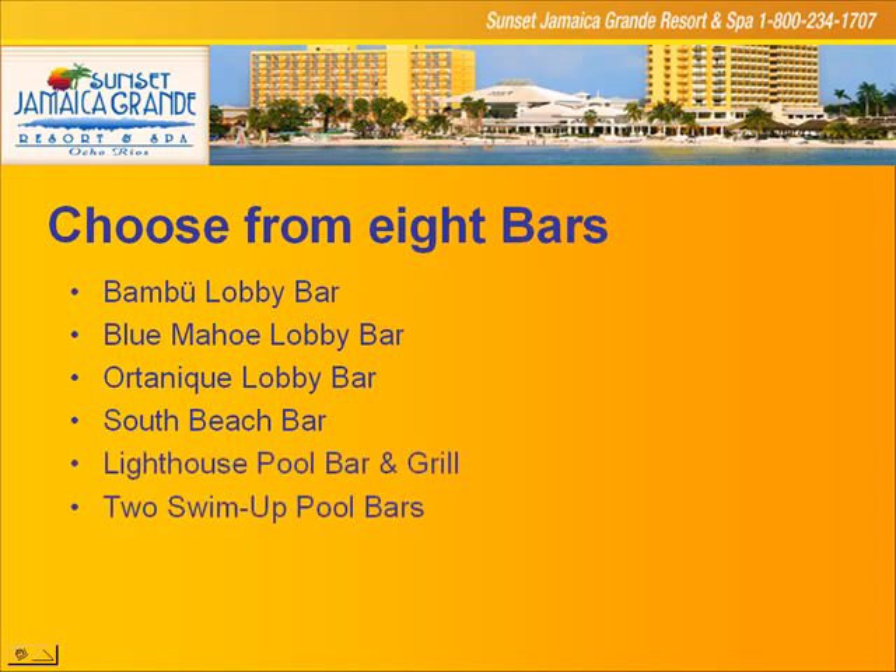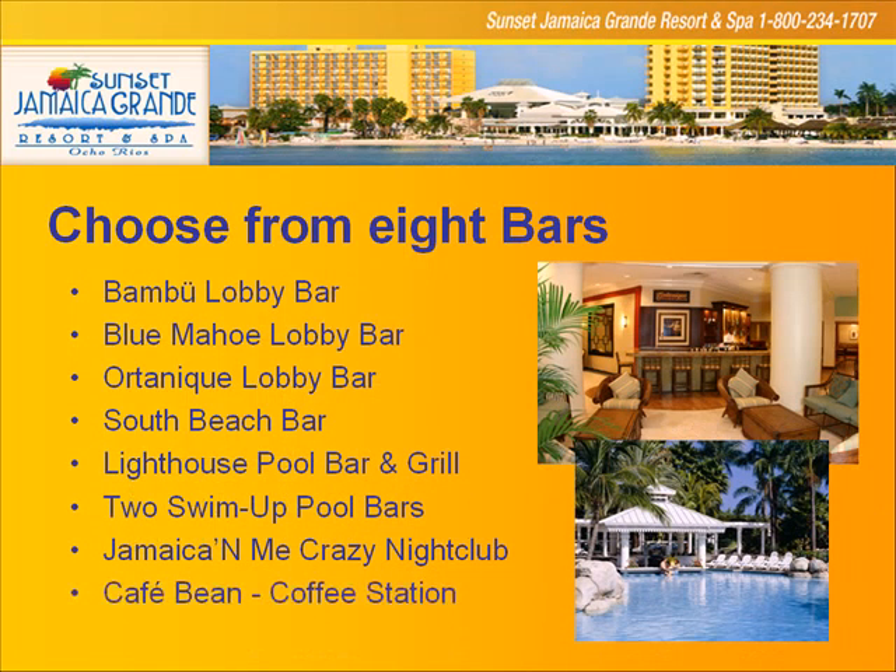I want to mention the bars here because remember — tomorrow you're going to find something you didn't see today. There's a whole list of different bars, because the Grand is huge and it's all about different ambiances. Every which way you move into another area of the resort, you're having a different experience. Every one of these bars has a unique ambiance — whether it's Ortonique, the Lighthouse Pool Bar and Grill, the swim-up bar, or Jamaica Me Crazy nightclub. You're never going to be bored at the Grand.